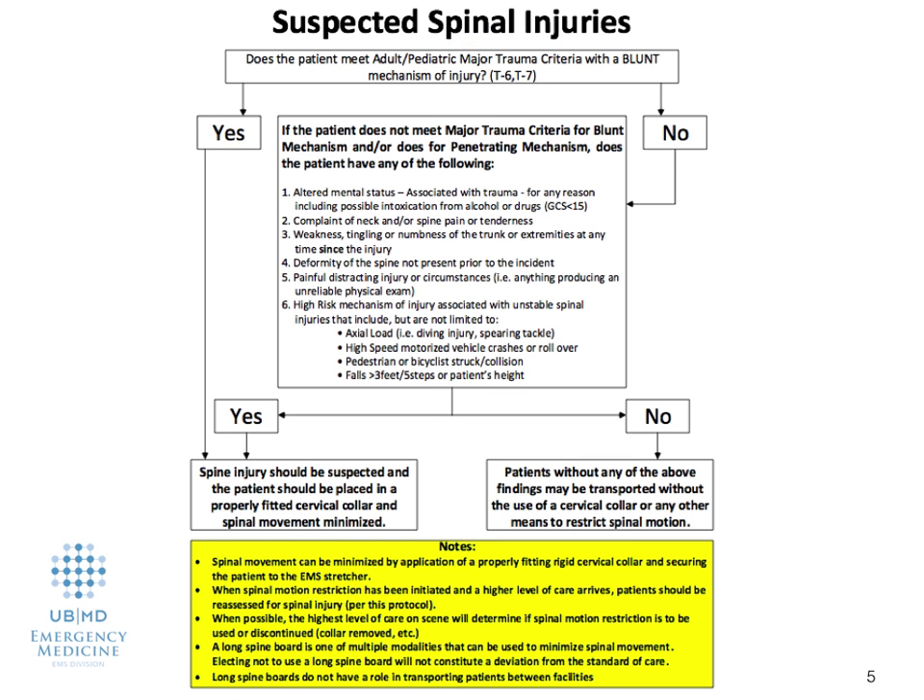Let's talk about the 2015 updated protocol. The suspected spinal injury protocol, which is T8 in the New York State BLS protocol, is updated to look like this. So this is just your reference, but let's break it down a little bit further.